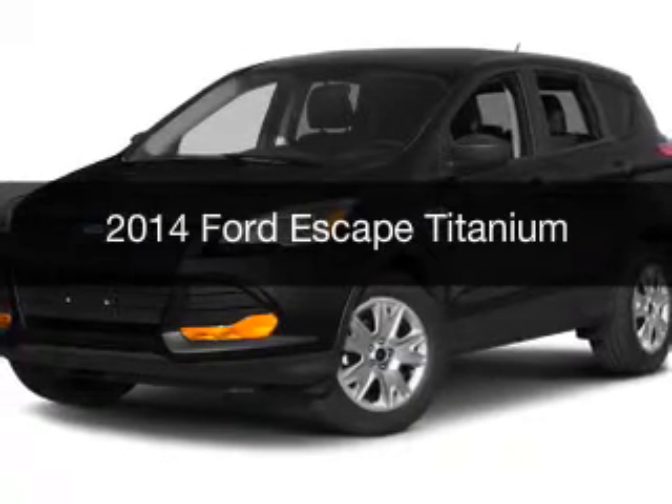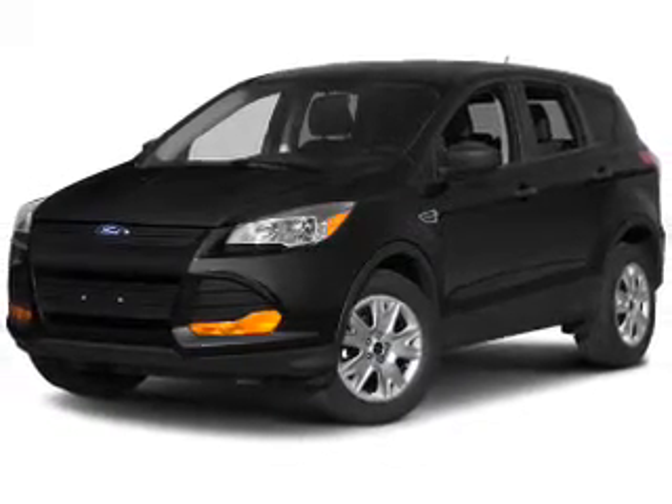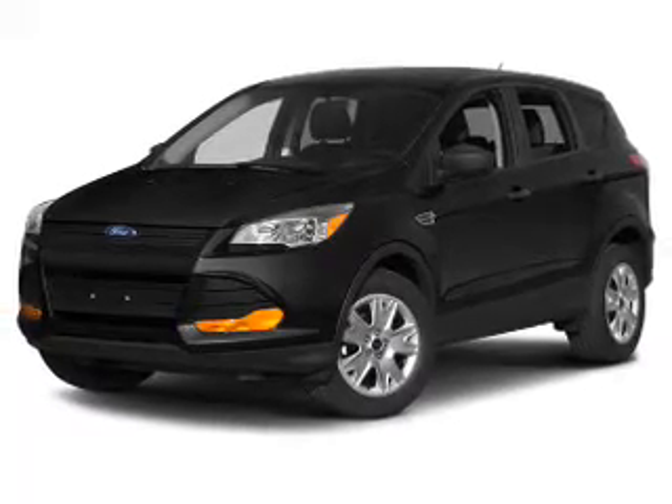This is a new 2014 Ford Escape. It's powered by front wheel drive, engine, and an automatic transmission.